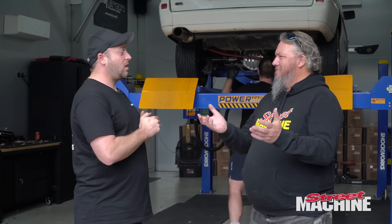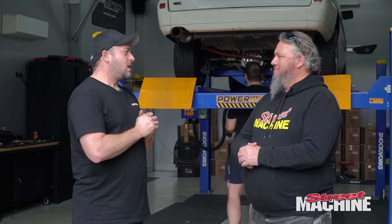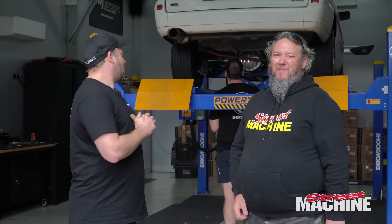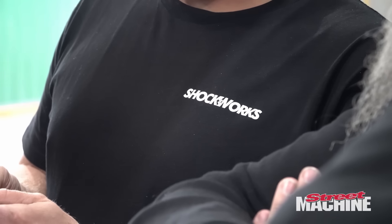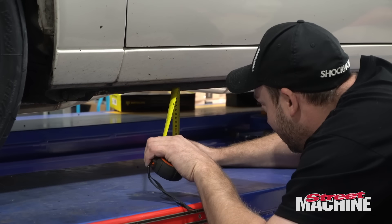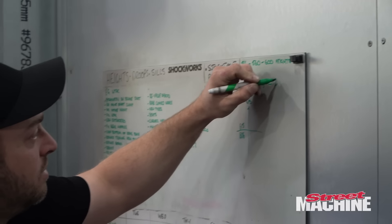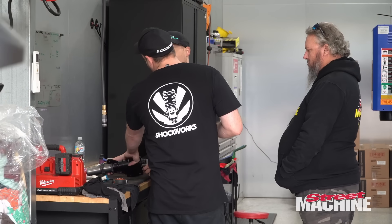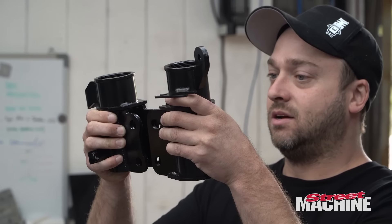Maybe some upgraded brakes down the track might help. We'll align it up — it's getting adjustable arms in the rear end, so we'll be able to trim the toe a bit too, because these are usually a mil or two out just from the factory. They're not always perfectly straight, so it'll be good to have a bit of adjustment there.